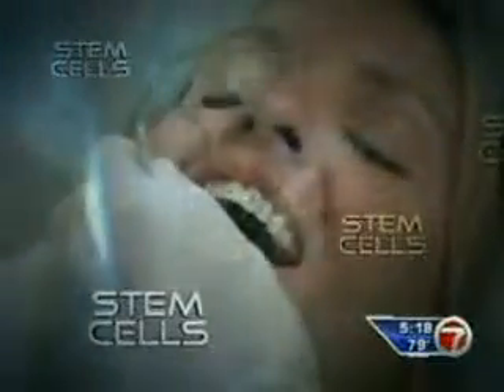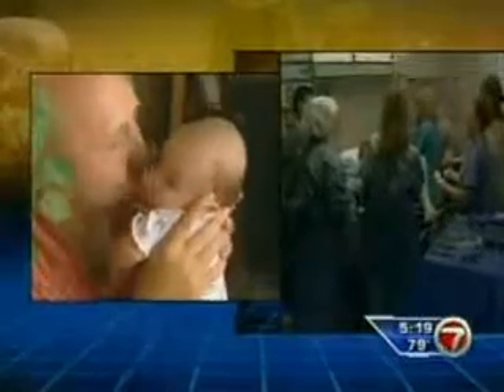Scientists have found that our teeth actually contain thousands of potentially life-saving stem cells. Stem cells are going to become the central players in the fields of regenerative medicine. A lot of parents these days save their child's umbilical cord or afterbirth to harvest stem cells. That's not an option for adults, but now scientists have learned teeth are an option.